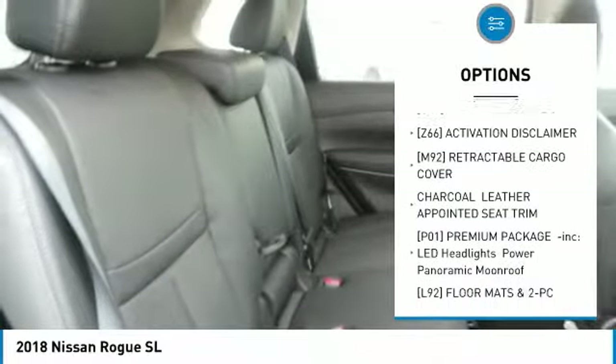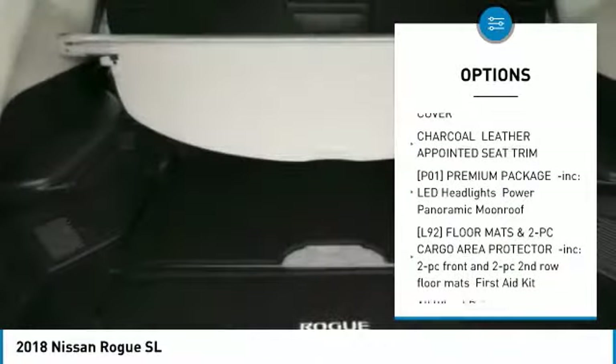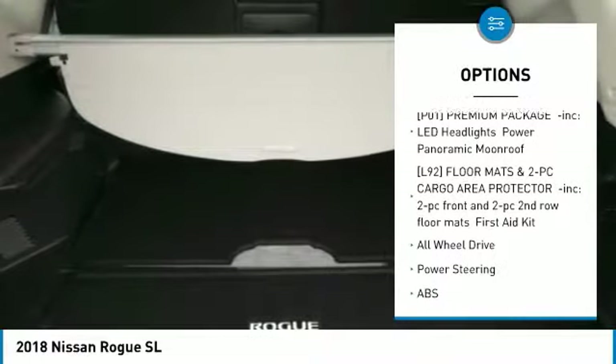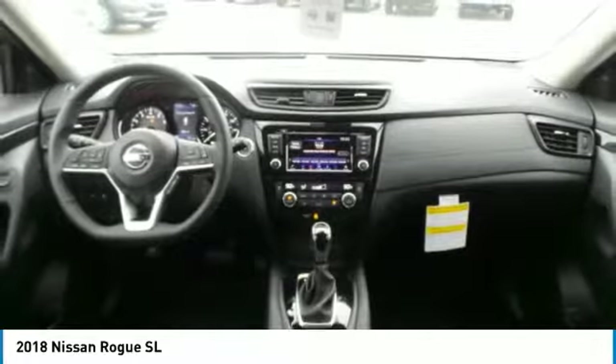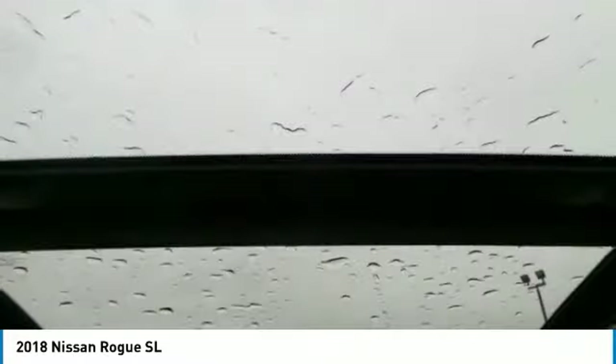Power liftgate, anti-lock braking system, navigation system, all-wheel drive, audio controls, Bluetooth, adjustable steering wheel, power steering, four-wheel disc brakes, aluminum wheels.